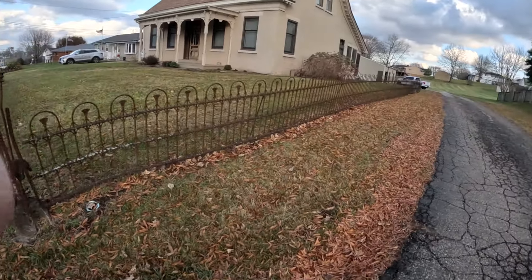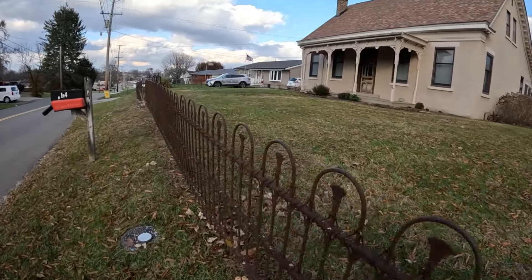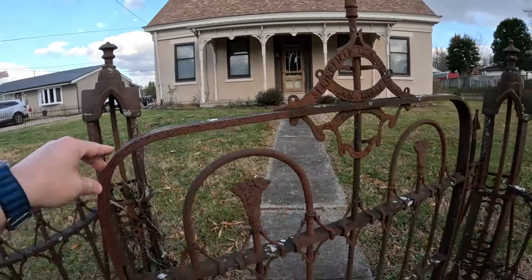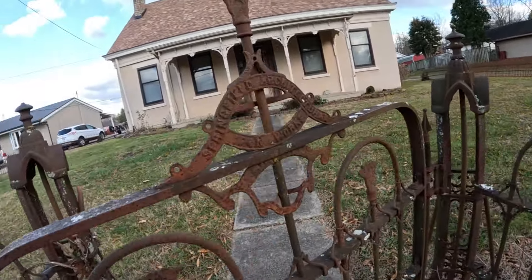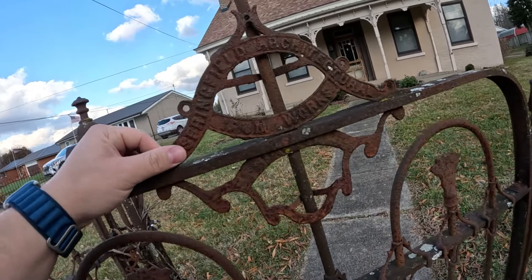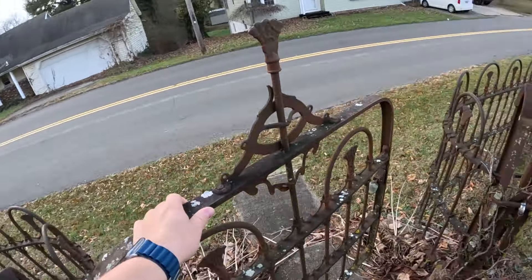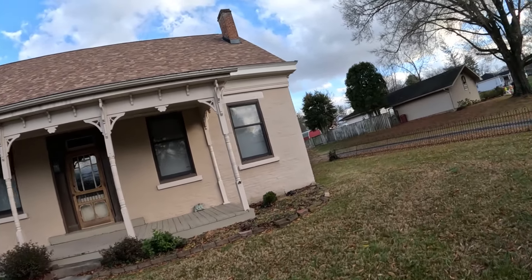It's December 2023 and we just bought this house. It's 200 years old — technically 190-something — but 200 sounds cooler. It has this old wrought-iron fence that's original to the house, referenced in the deed. You can see it says 'Springfield Agricultural Iron Works' on it. The house was built in 1833.